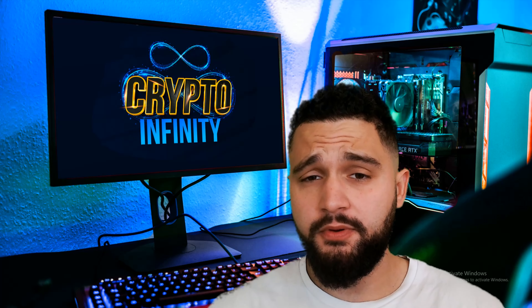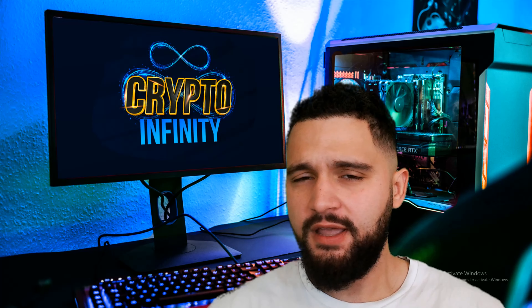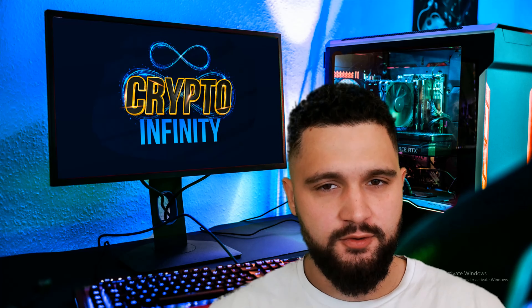What's up guys, welcome to Crypto Infinity YouTube channel. Today we are checking out one great AI crypto project, with many competitions, a pre-sale in the first stage, big price appreciation, and we need to check a lot of things about the token and the project called AI Gold.